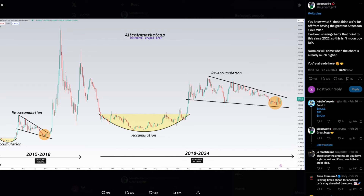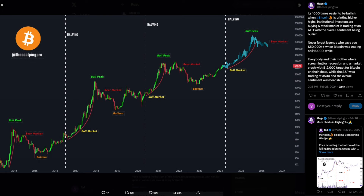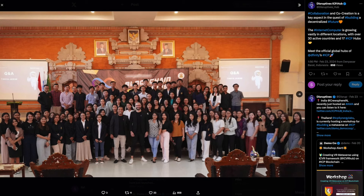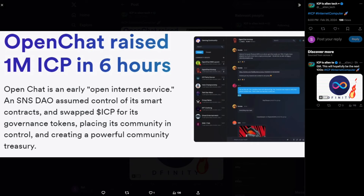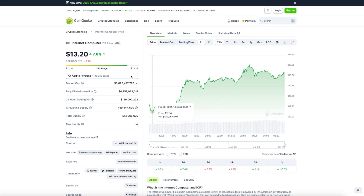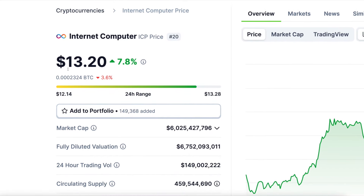Hello and welcome to Crypto Space. In today's video we are going to cover ICP, its recent price action, a couple of interesting tweets and things going on for ICP currently, and a couple of interesting old charts. If you are new to the channel, please consider subscribing, and a quick note that this video is not financial advice.